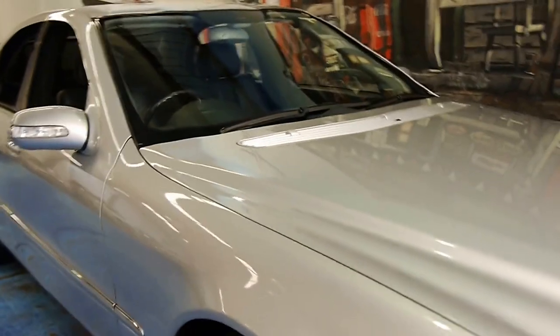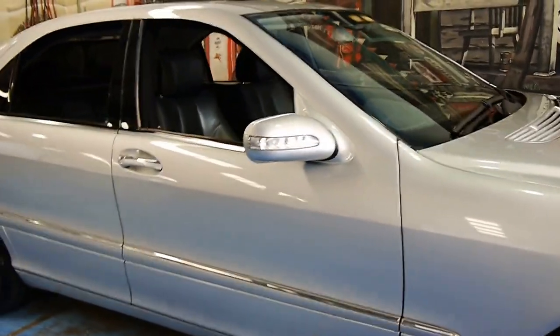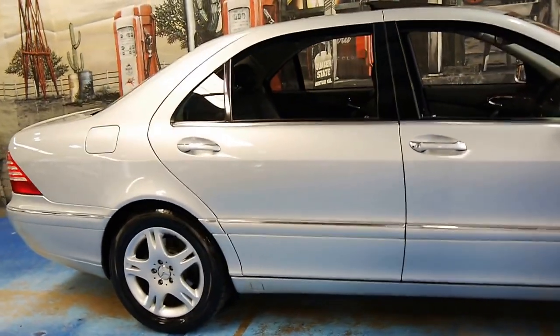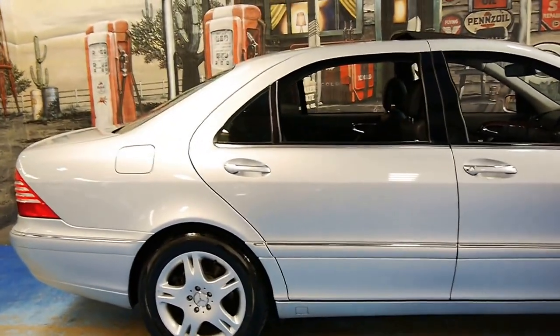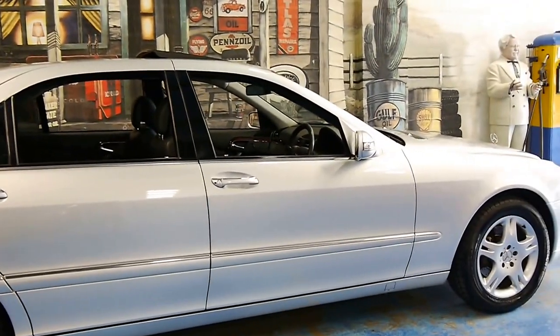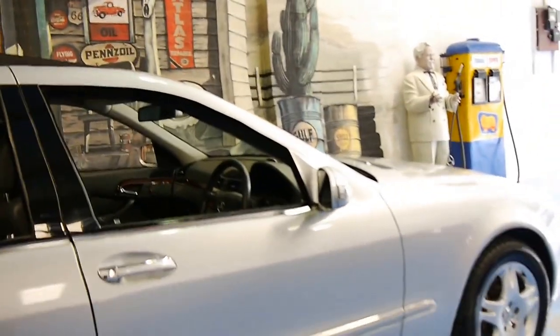It's one of those cars I just can't stop looking at — it's absolutely gorgeous. It's got one of my favourite Mercedes-Benz alloy wheels for a W220 S-Class. They have very similar wheels, or the same wheels, on the CL, which is the coupe variant to the W220 S-Class.